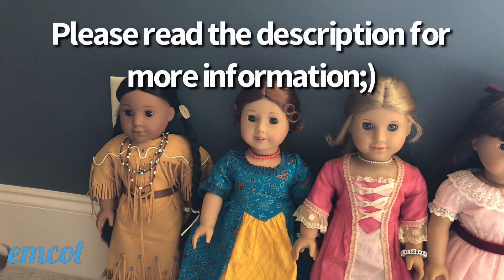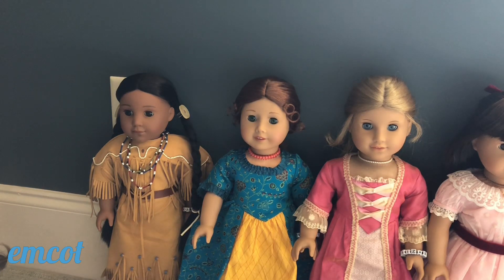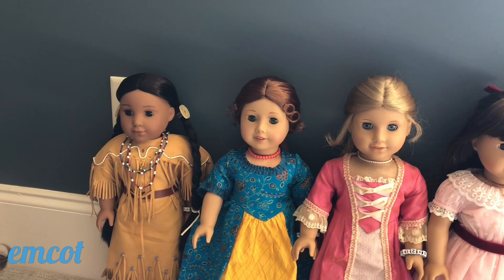Hey guys, welcome back to part two of my American Girl Doll collection tour. Today I'm going to be covering all of my historical and BeForever dolls. If you didn't see part one of the series, make sure to check it out, and subscribe and comment down below what your favorite historical character is or which one is on your wish list.